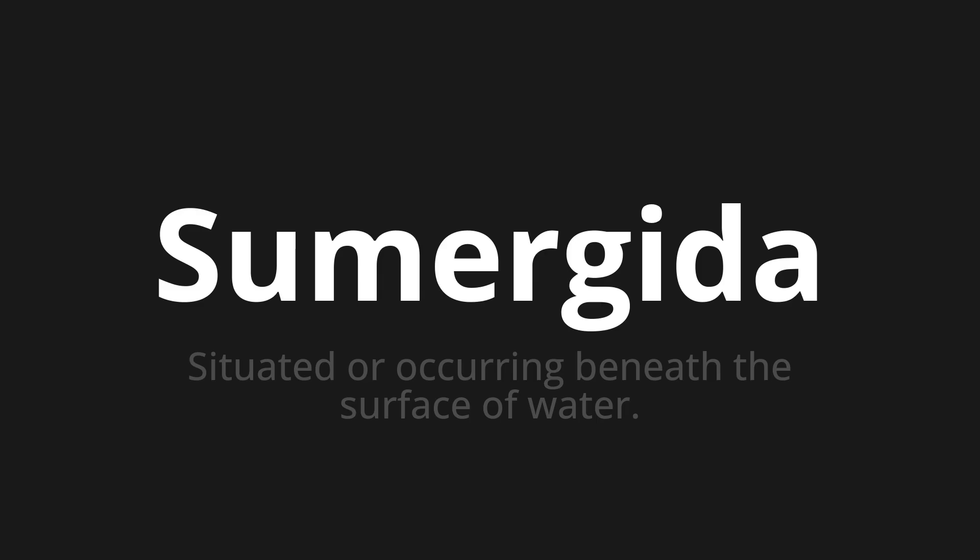Sumergida, which means situated or occurring beneath the surface of water.